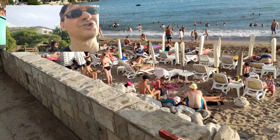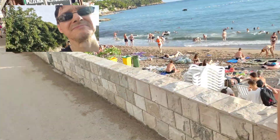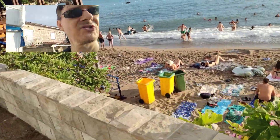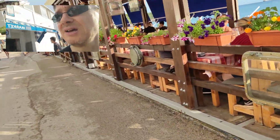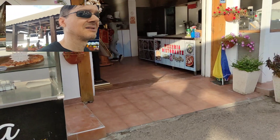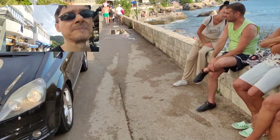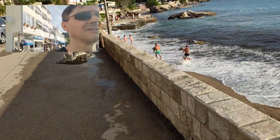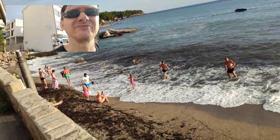Now we are approaching the last segment of this city beach. You see how the beach is narrow. Here is a nice restaurant and some pizza slices. And here is the very end of this very long beach.